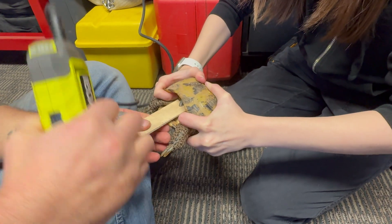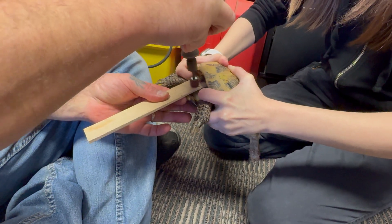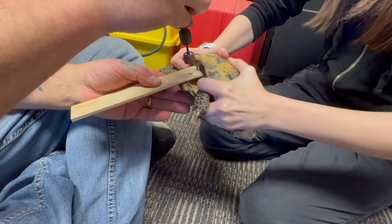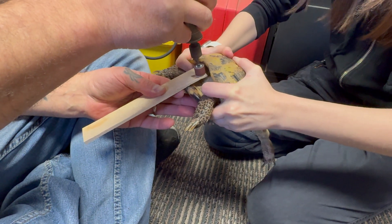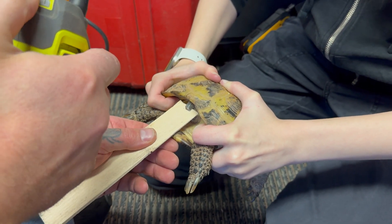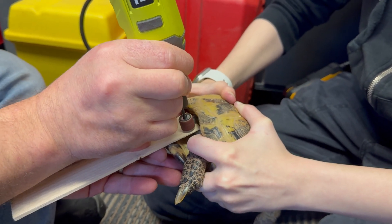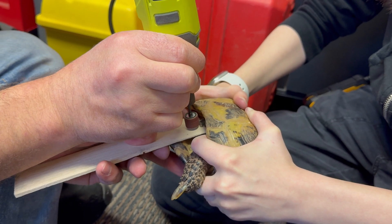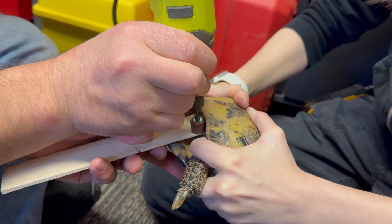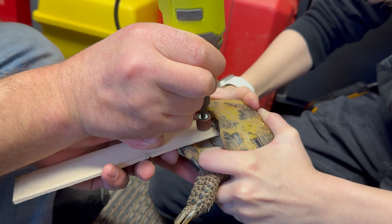Some turtles like box turtles you can actually hold their heads out fairly easily to access the beak. But with tortoises, who have extremely powerful muscles around their neck and front legs, it's almost impossible to pull their heads out — so in this case I'm using a shim. I've just hooked underneath the beak and I'm very carefully taking off a little bit of the beak at a time. I have to be very careful not to hit her shell and very importantly not to hit Becca's fingers. Most rotary tools have different speed settings — you want to use the lower speed settings so you don't take off too much at any given time.